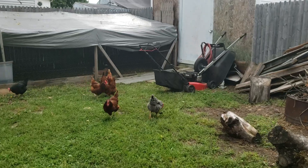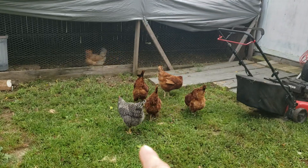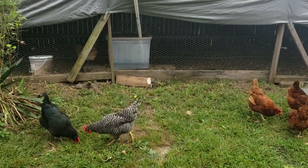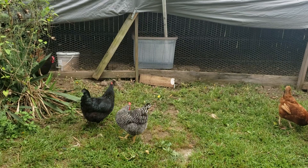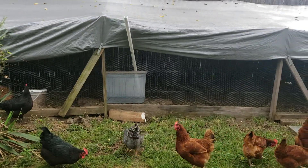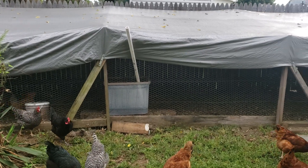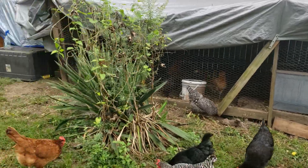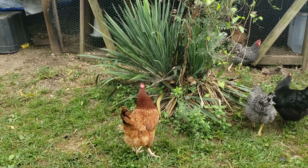You can see the barred rock right here. Her back end is really fluffy, like they are when they're babies — just furry with almost no feathers. That's a sign that she was molting; that's the new feather growth coming in.